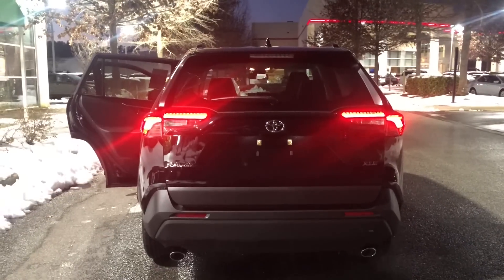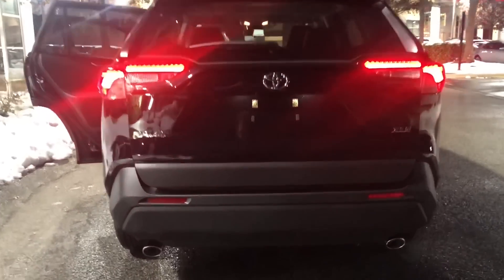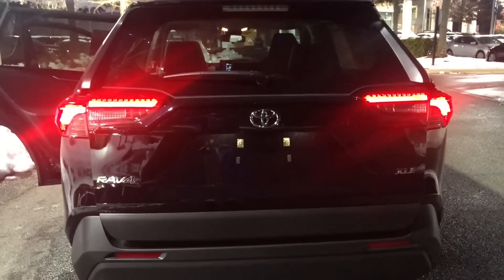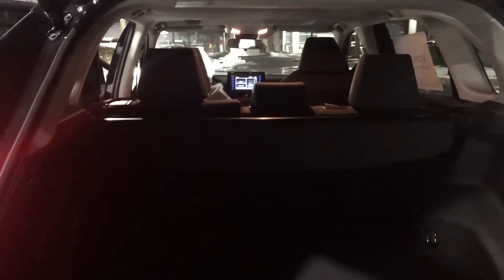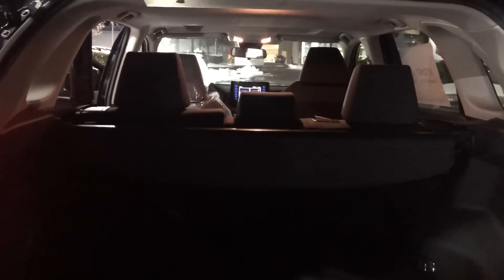Along the back end, it has dual-chrome exhaust, LED taillights and stoplights. And here's the view from the back.